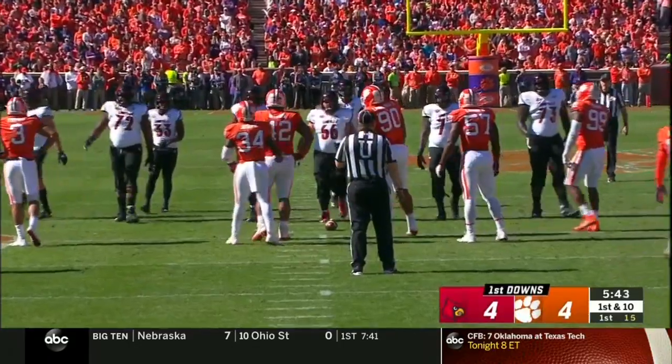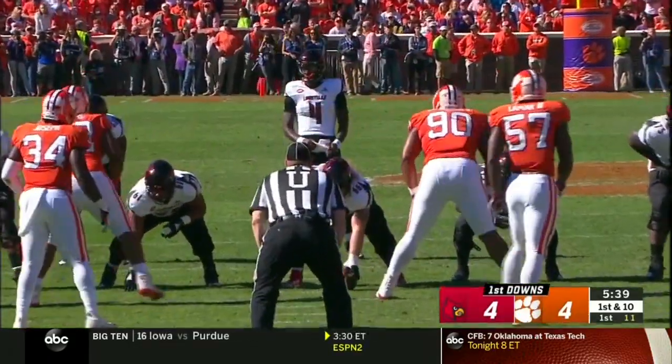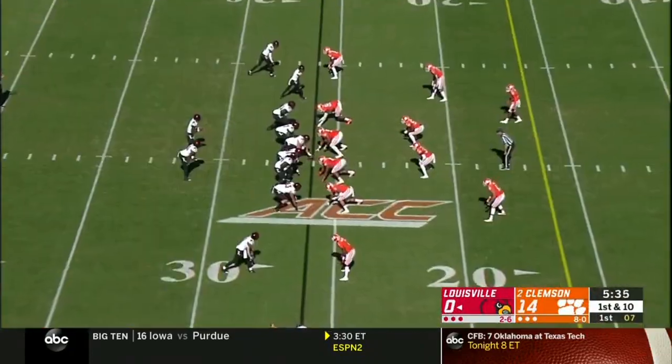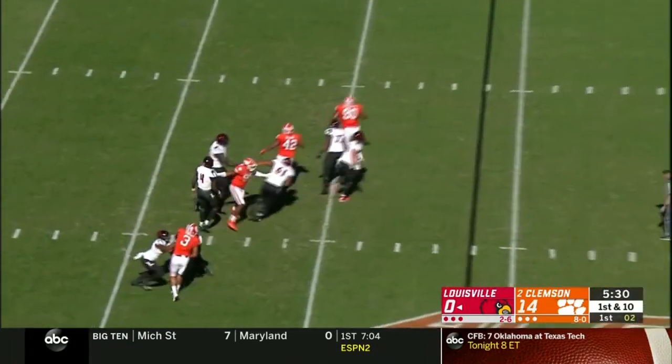Coach Sweeney likes those multi-sport athletes who play basketball, baseball, and other sports — more well-rounded, like defensive linemen like Christian Wilkins. ETN off the right side gets a first down and then some, still on his feet.